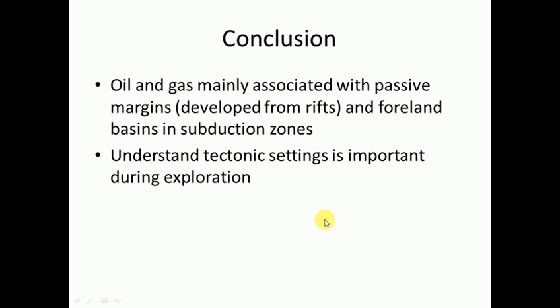In conclusion, it's important to know about tectonics so that when you're working for companies, you can help interpret a region and better understand what deposits could be there. We've said that oil and gas deposits or plays are mainly associated with passive margins and foreland basins. You'll be an asset to your company because you'll be able to better interpret the tectonics and help them more easily find these deposits.